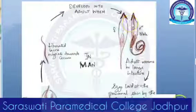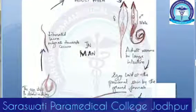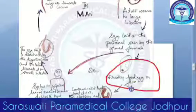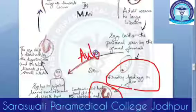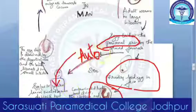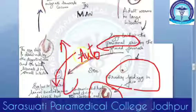Moving on in the life cycle: the eggs laid in the perianal skin by the gravid female can reach a new host — or there can be auto-infection or retro-infection. Auto-infection occurs when a child scratches the perianal skin, gets the eggs under the fingernails, and then the eggs reach the mouth again. Retro-infection is when the eggs hatch around the anus and go back via the anus into the colon.